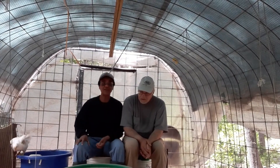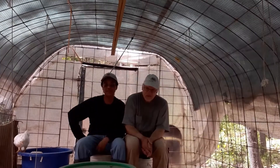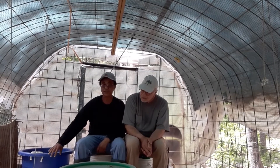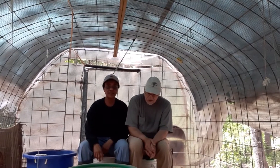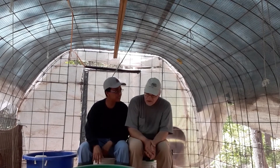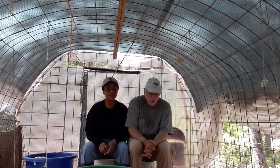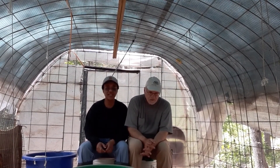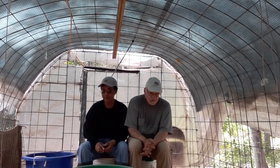We started out with about 100. We sold 25 to help with the cost of feeding these guys. One hurt himself when they were about eight days old, probably around when we sold — competing for food. So we have about 74 of them. No issues with the remainder.